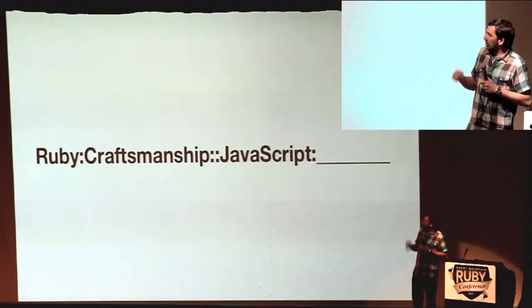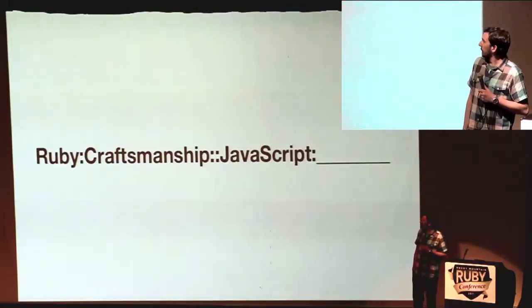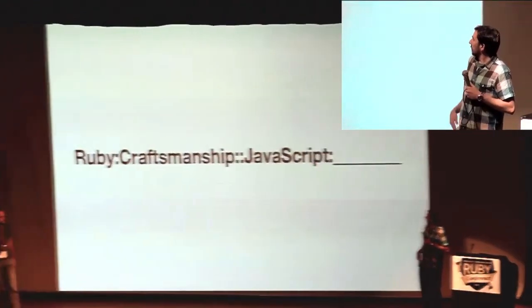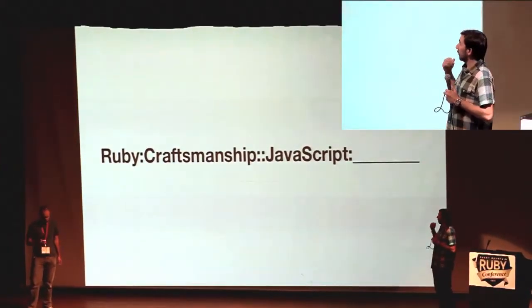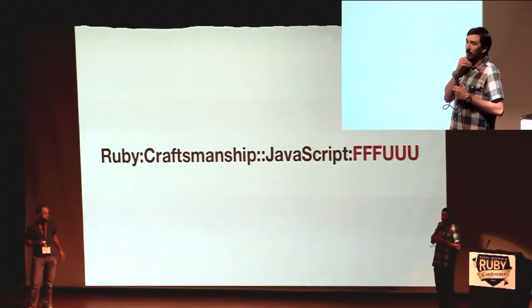I had a hard time with that. I found it to not be a very easy process, so I talked to Justin and we worked on some stuff. We started talking around this idea that in Ruby we're really focused on craftsmanship, and in JavaScript the equivalent is something else.